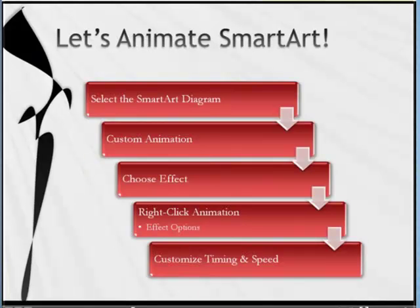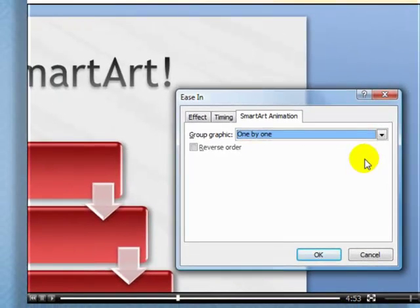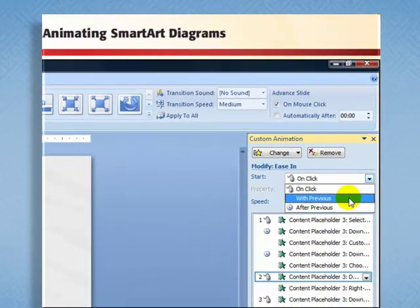Here are the five steps we walk through. First, select the SmartArt diagram you want to animate; then choose what custom animation effect to apply; then the gotcha step — how to actually choose the effect options; and finally, walk through each of the customizations for timing and speed. I zoom in, especially on the gotcha step, to stress the one step you don't want to forget.